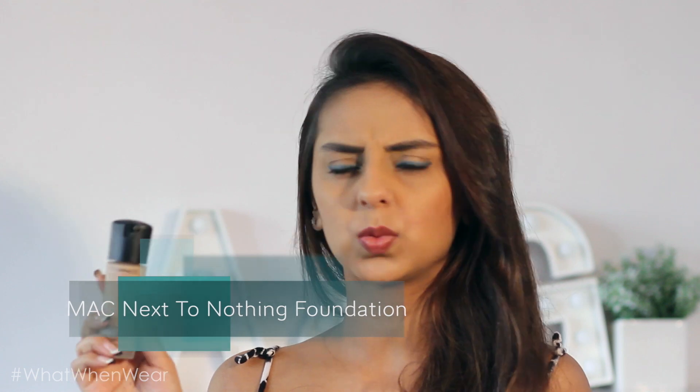The MAC Next to Nothing Foundation is a recent acquisition — it's one of their new launches and they sent it to me to try. I was a little worried about the shade; they sent me a medium dark. But because it's such a light product, it blends into your skin so beautifully that being one shade darker actually gives a very natural look. I always pair any foundation with translucent powder or the MAC Studio Fix Compact, but these are my two favorite MAC foundations right now.